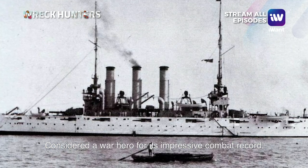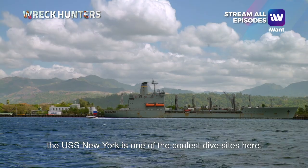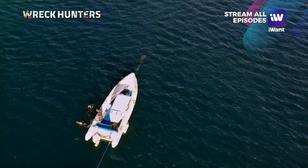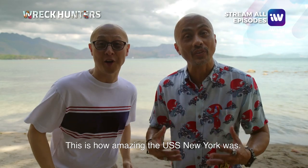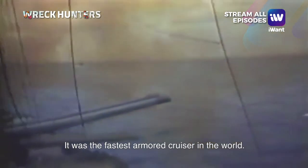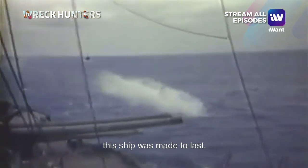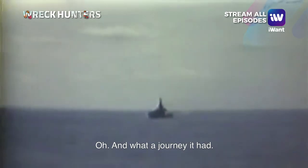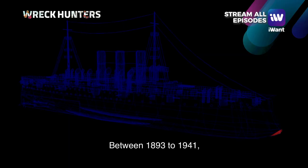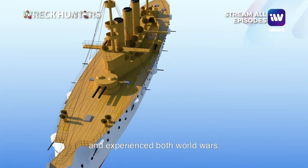Considered a war hero for its impressive combat record, the USS New York is one of the coolest dive sites here. The USS New York was the fastest armored cruiser in the world, equipped with superior weaponry and state-of-the-art hull protection — this ship was made to last. And what a journey it had. Between 1893 to 1941, the USS New York traveled the world and experienced both world wars.